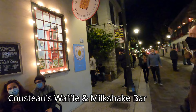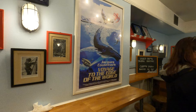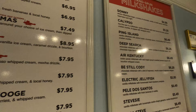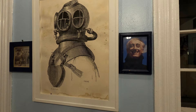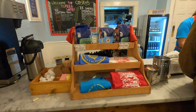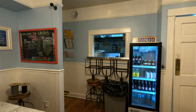Our fifth stop on our tour is a place called Cousteau's Waffle and Milkshake Bar. We're in front of it and we're going to actually try a couple of things and see how they taste. This place is named after the famous explorer Jacques Cousteau and offers milkshakes and waffles. As Kate said, that looks like a man who's really happy for a pair of waffles. We paid and now we wait.